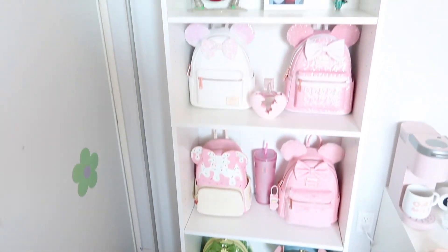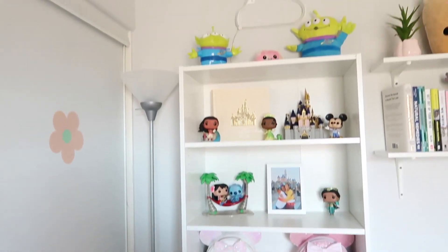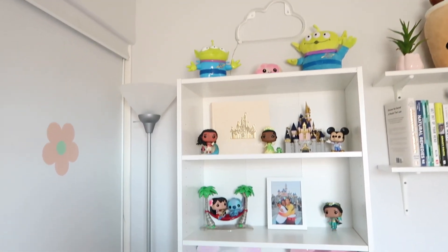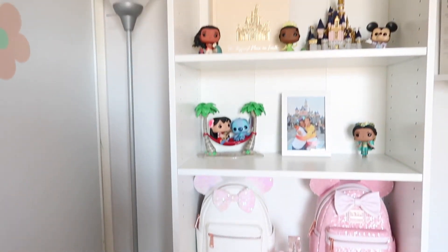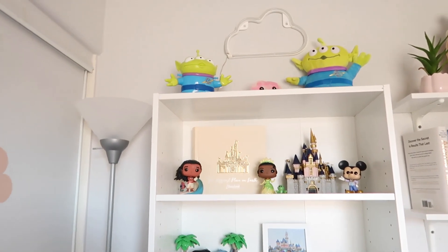This is how my display looks right now. There's a lot of pink going on but it's definitely not screaming Valentine's Day, so we're going to change this up a bit so it can look a little more for the occasion.